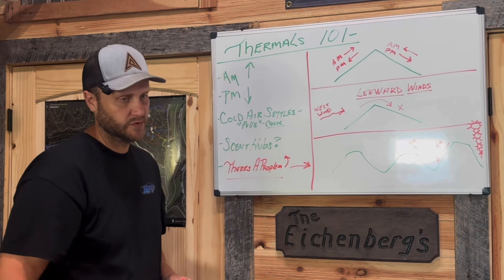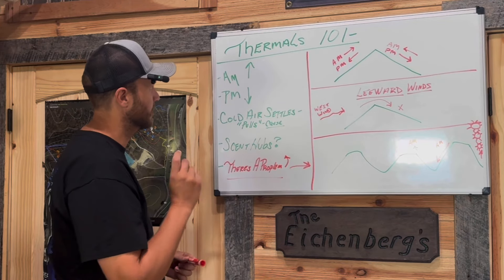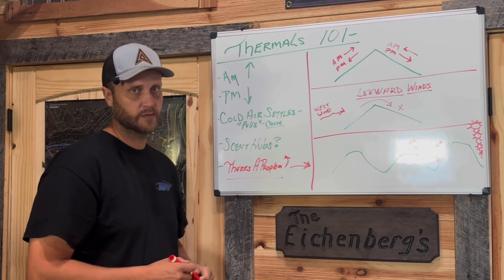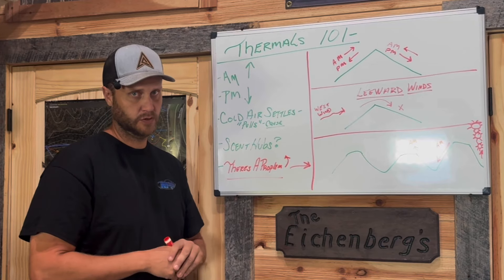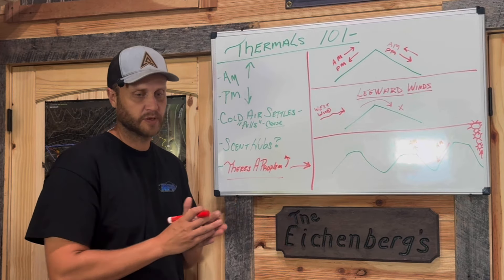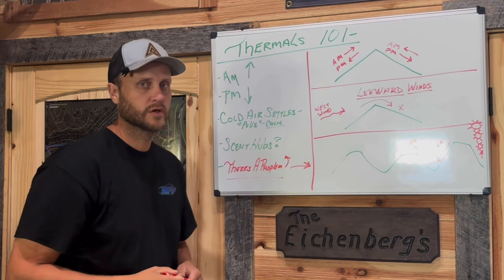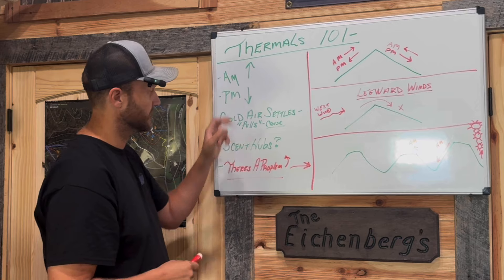If you're new to thermals, or even if you live in ridge country, maybe some of this is going to spark some thoughts. The rule of averages teaches us that thermals rise in the morning and thermals set in the PM, which is very true. That alone will get you about 50% of the way to understanding thermals. It rises in the morning when the sun's raising — thermals are raising. In the PM, it's sinking.